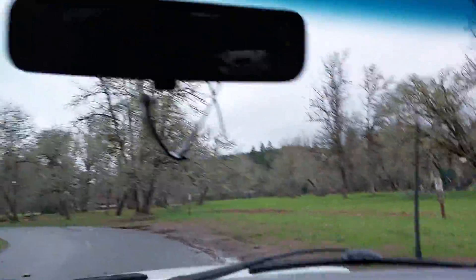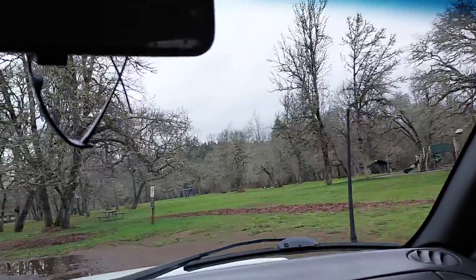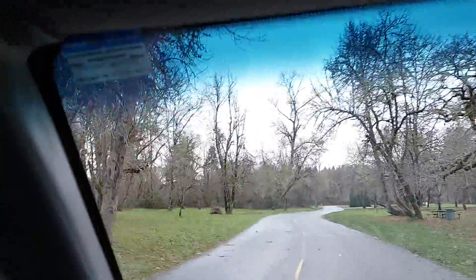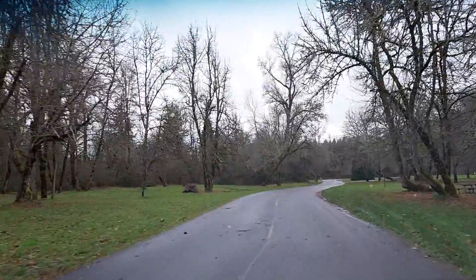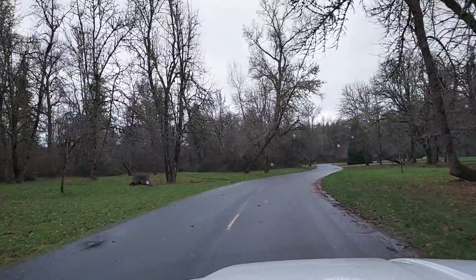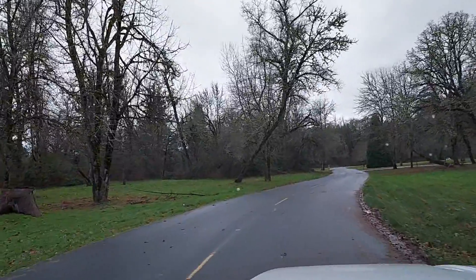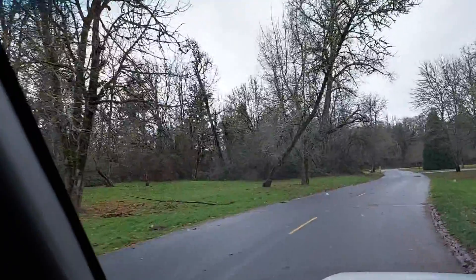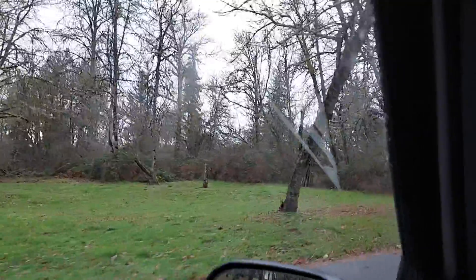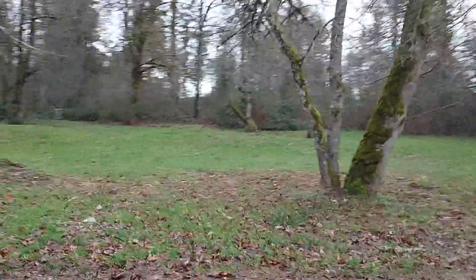We had some really bad winds and the power went out about 5:30 this morning. Here's the tree in question — you can see it leaning right over the road, about ready to fall. I'll bet you this will fall fairly soon; it's already pulling the ground up.